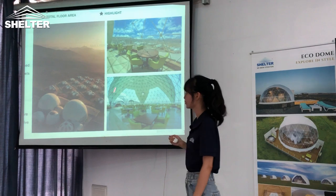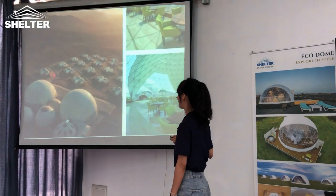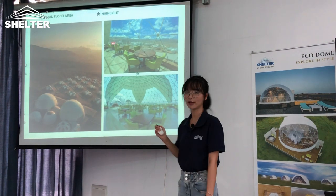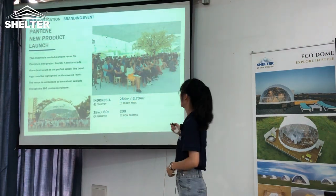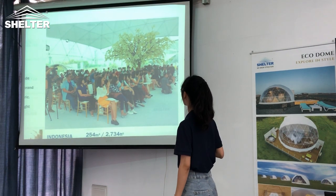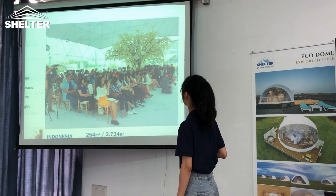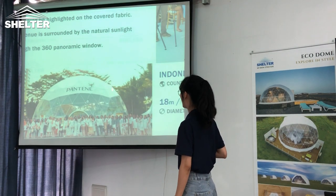Connected domes is a feature designed by Shelter. Each dome can join together with an arc between the entrance and tunnel stem. Also, transparent windows can be customized in any shape. This is a customized dome of 18 meters, where the client requires a customized design for the transparent part.